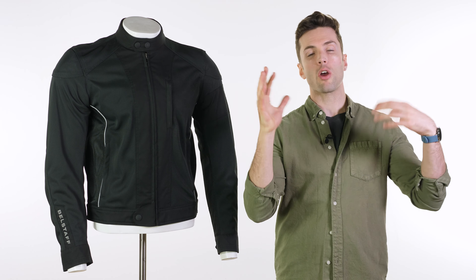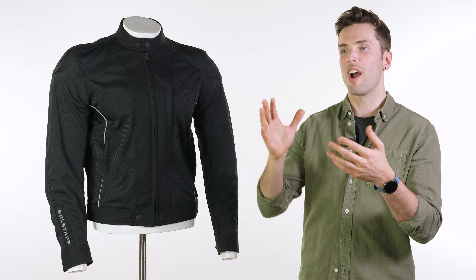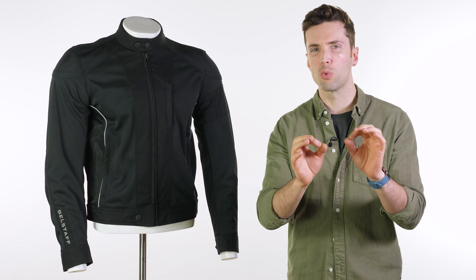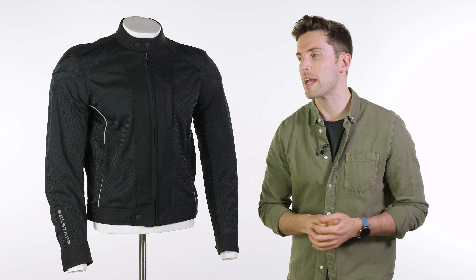Hello and thank you for joining me at Urban Rider to look at a mesh motorcycle jacket at the end of the summer. Apologies, a little bit late on this one, but it is still warm and still warm enough to need some venting while you're on the bike.